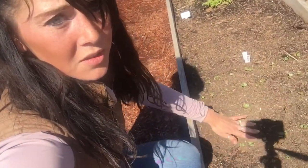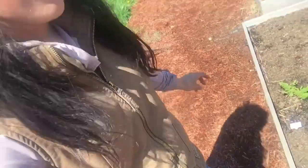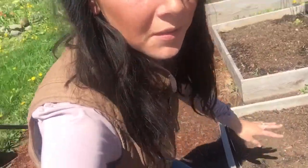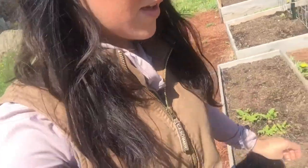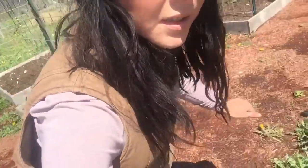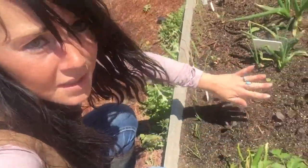If we come over here, all the radishes are growing. And then we also have a few carrots down here. And then over here, all of the brassicas are growing.